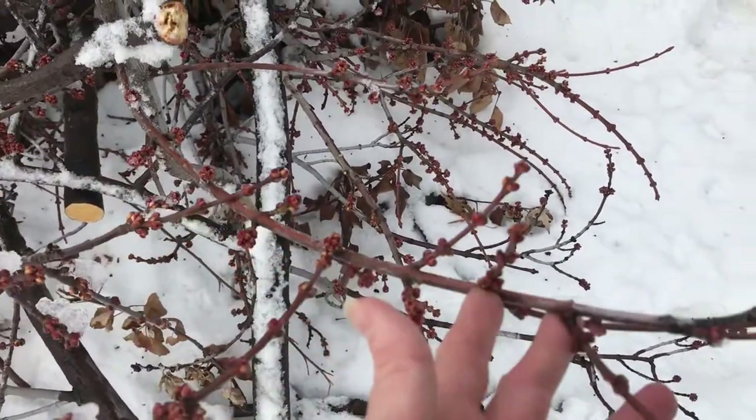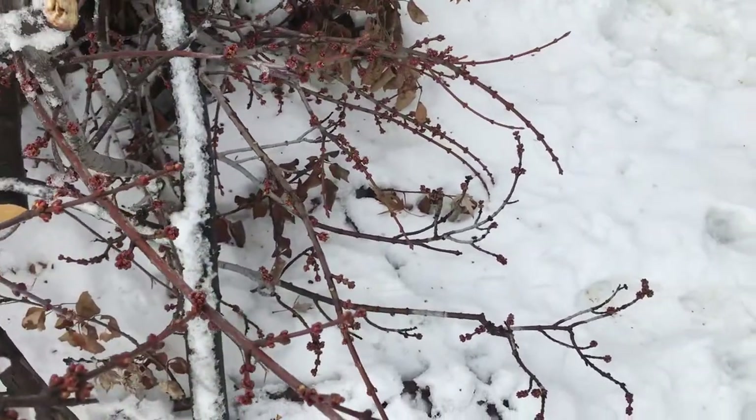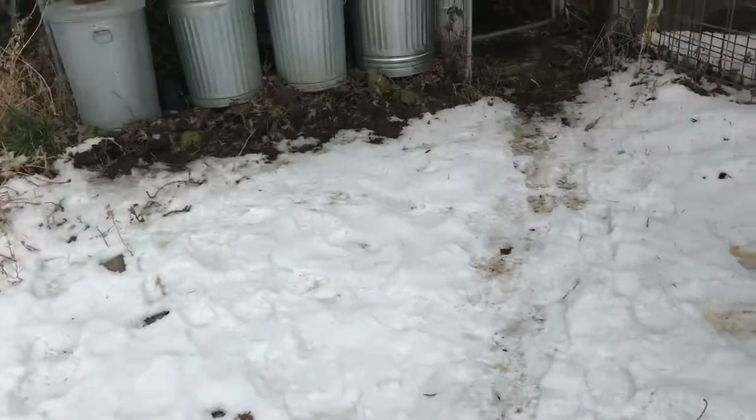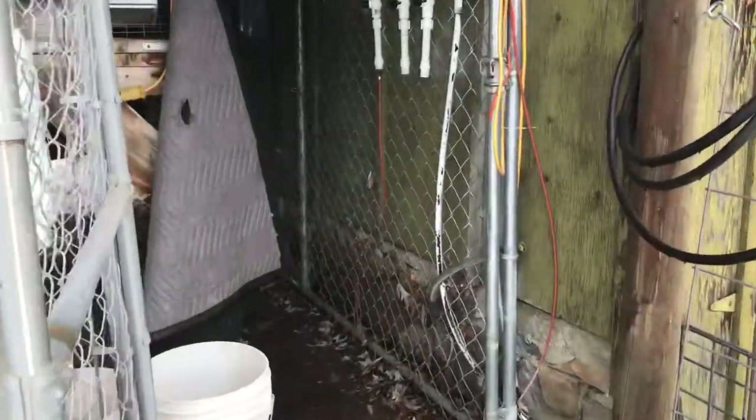These little buds are full of protein, so I've been using some pruning shears to cut off some of these branches and feed them to the rabbits. You can see that they are happily munching away.